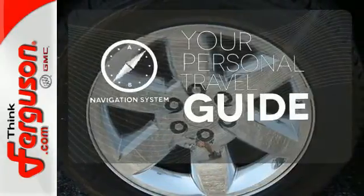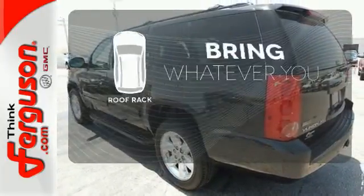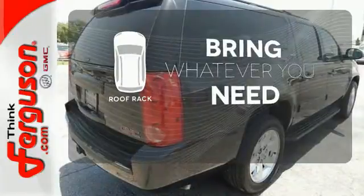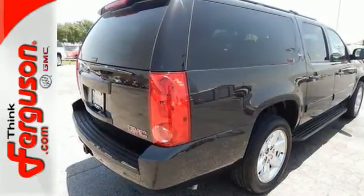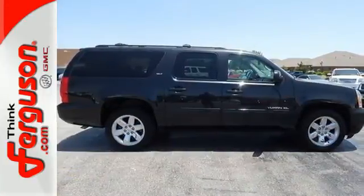It comes with a navigation system to easily guide you to your destination. Be prepared for all your adventures with a handy roof rack. No one knows durability like GMC, and the acclaimed Yukon XL carries on the tradition as one of the most reliable and safe SUVs in its class, second to none.